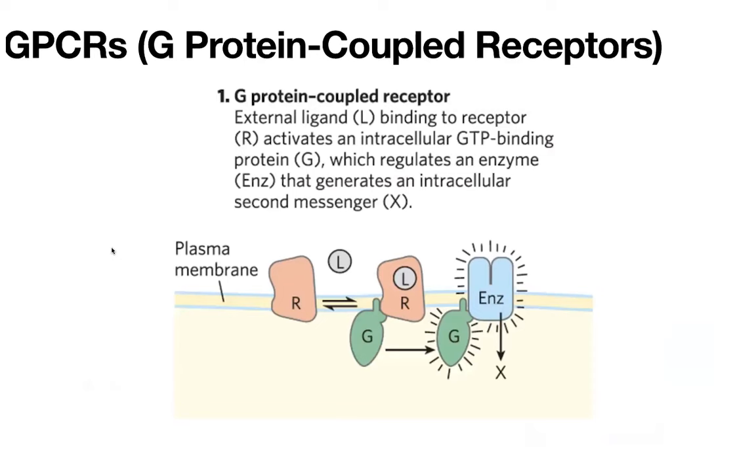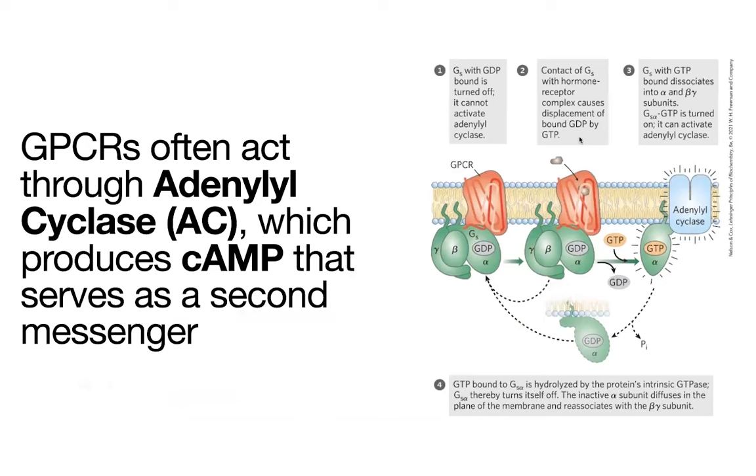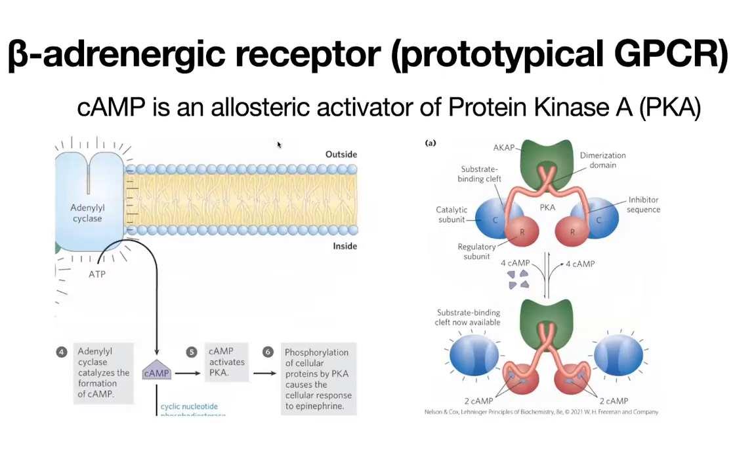When the G protein is active, it's going to go and interact with other molecules and activate or inactivate them. The classic example we'll look at is a G protein going and activating a molecule called adenylyl cyclase, which is going to produce one of those secondary messengers we talked about. More specifically, adenylyl cyclase is going to produce cyclic AMP, which can then go and signal through a variety of pathways, including by activating protein kinase PKA, which is then going to go on and regulate other proteins.